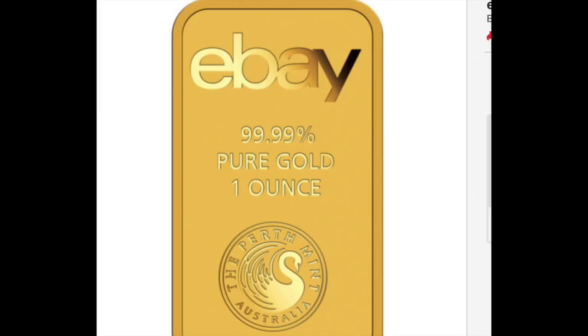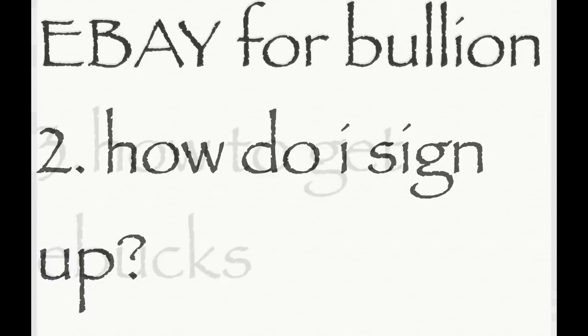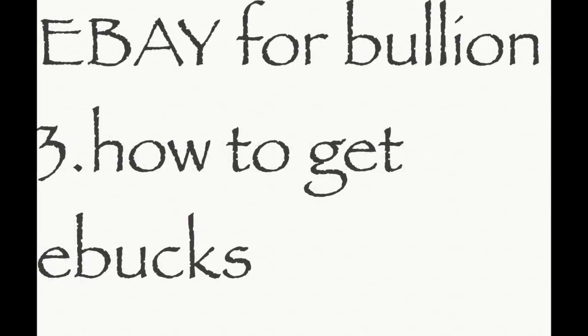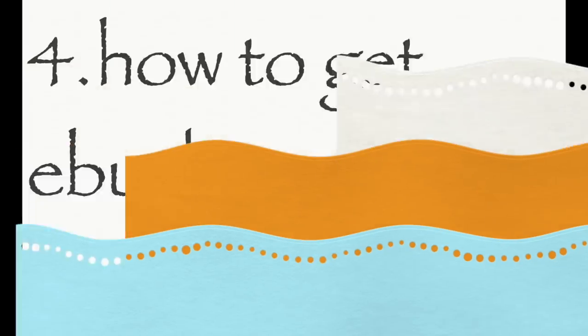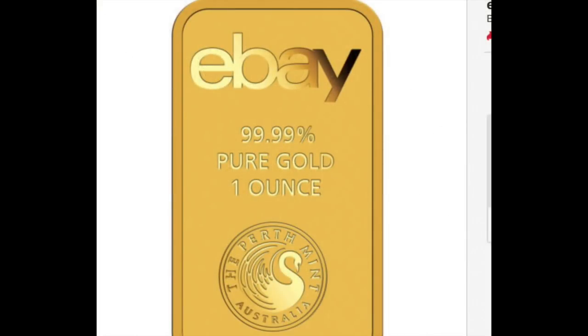So what we're going to cover in this video: number one, how much can I earn in rebates; number two, how do I sign up; number three, how do I get the eBucks; and number four, how do I get the eBucks multipliers upwards of 13%? Let's get going.